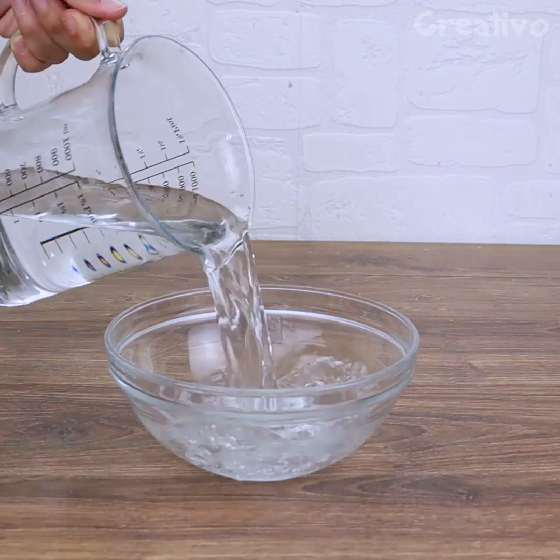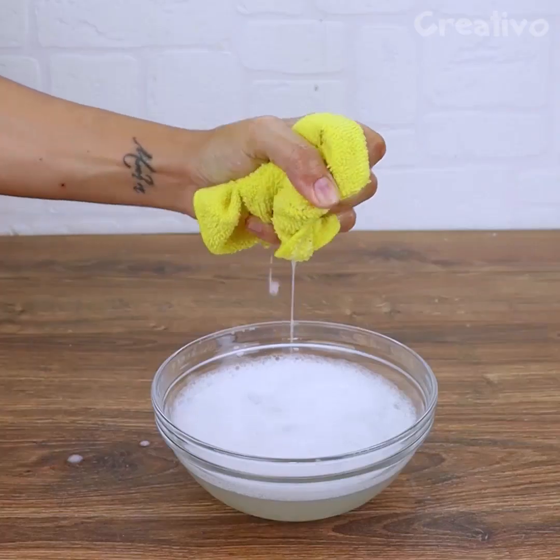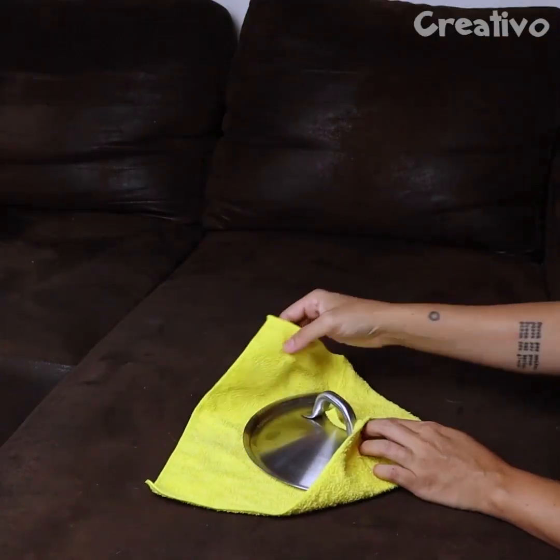Here is a trick for cleaning delicate surfaces. Fold the wet cloth around a cover to clean easily and effectively.